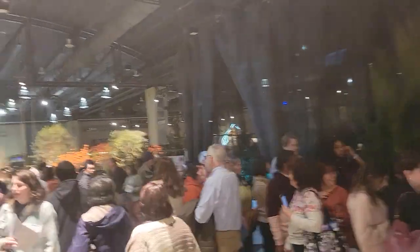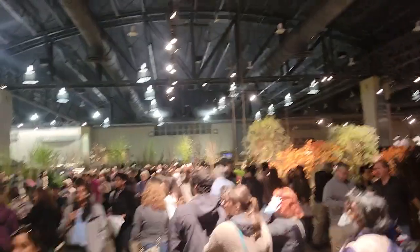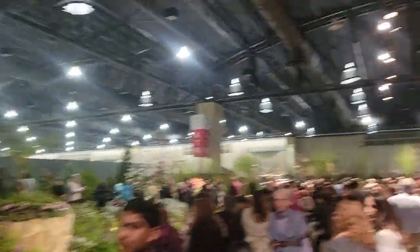My input about the Philly Flower Show: it's really good, but I would say it's a little crowded. If you feel overwhelmed, it's better to go with people. But overall it's a really good experience and the flowers were beautiful. Here are more photos.